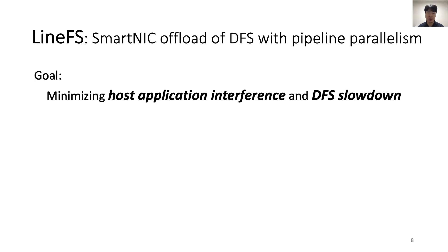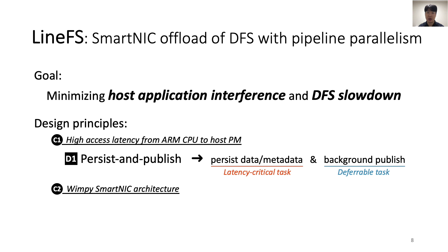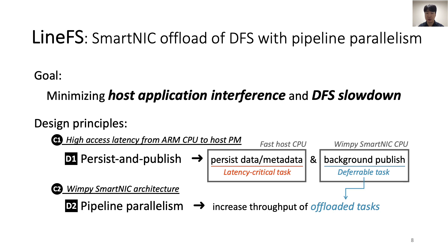To overcome these challenges, we present LineFS. LineFS follows two design principles. First, LineFS distinguishes latency-critical from deferrable tasks and offloads only deferrable tasks to the SmartNIC — we call this persist and publish. Persist and publish ensures that latency-critical persistence tasks finish on time, while relieving the host from deferrable tasks that are indifferent to the high-latency interconnect. Second, with pipeline parallelism, LineFS aggressively parallelizes the offloaded tasks to achieve comparable or even better performance than the host DFS, even on the wimpy SmartNIC. In this talk, I'm going to explain two parallel offload pipelines: the publishing pipeline and the replication pipeline.